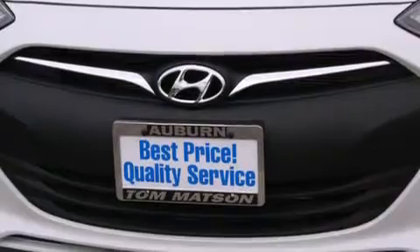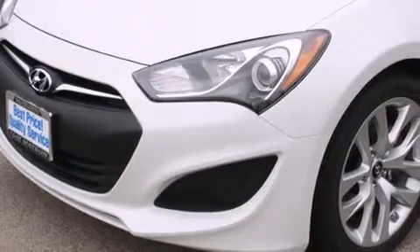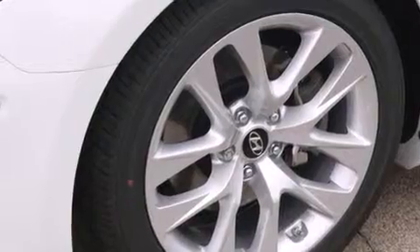Its top features include a navigation system, keyless ignition, a sunroof, a premium audio system, commercial free satellite radio, a turbocharger, aluminum wheels, and a tire pressure monitoring system.